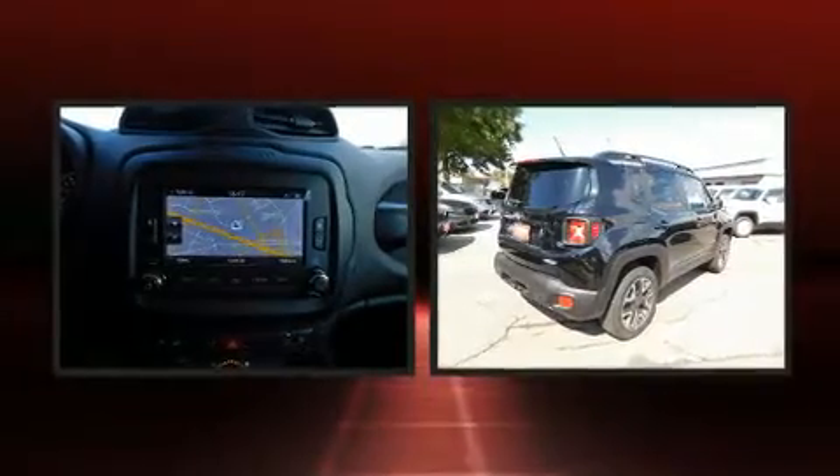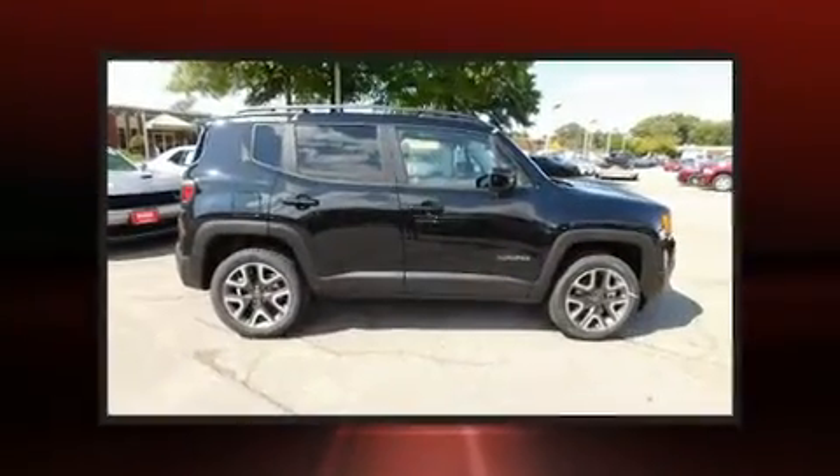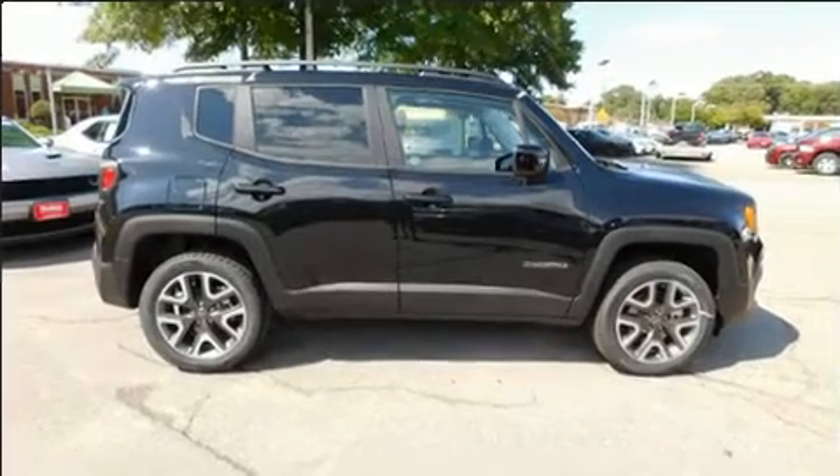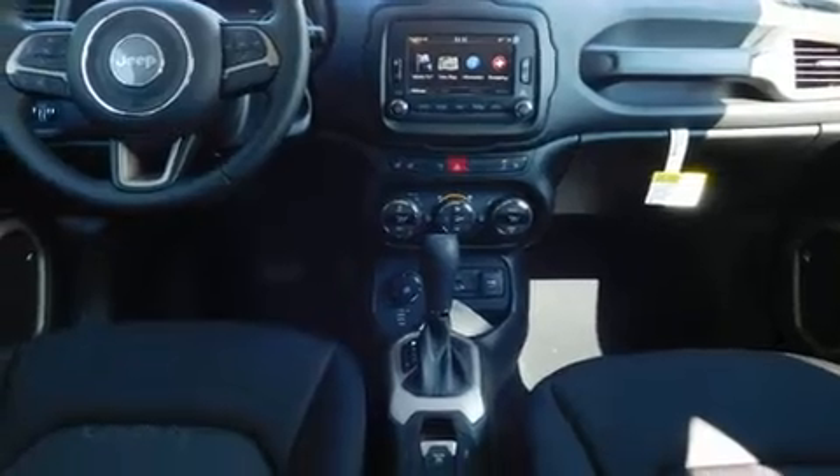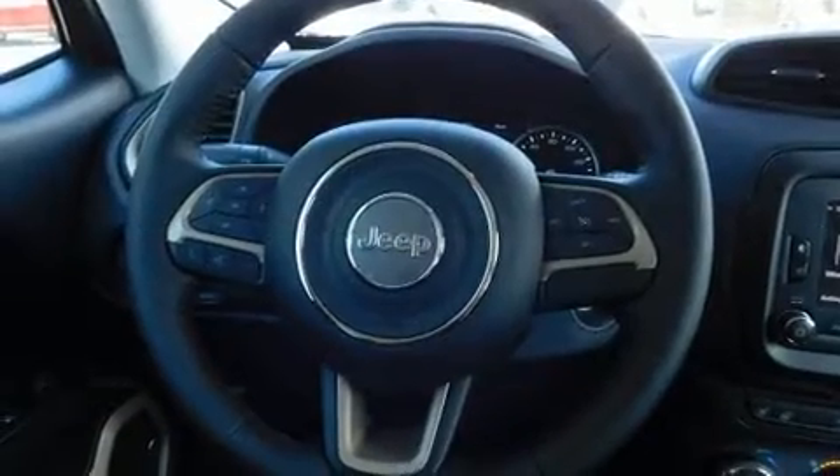Jeep prioritized practicality, efficiency, and style by including an automatic dimming rearview mirror, lane departure warning, blind spot sensor, a trailer hitch, and a split folding rear seat.